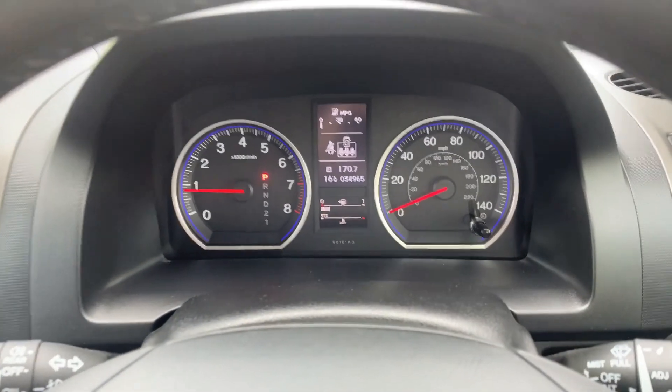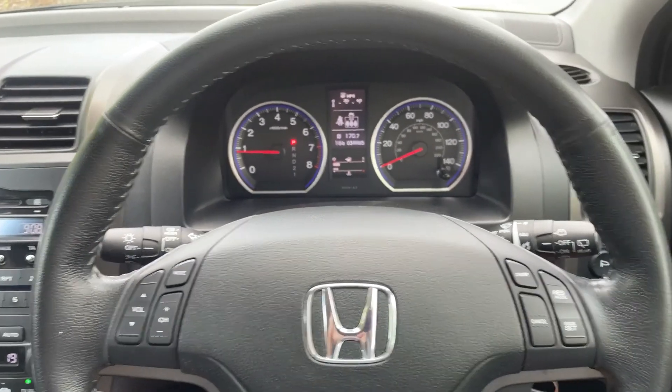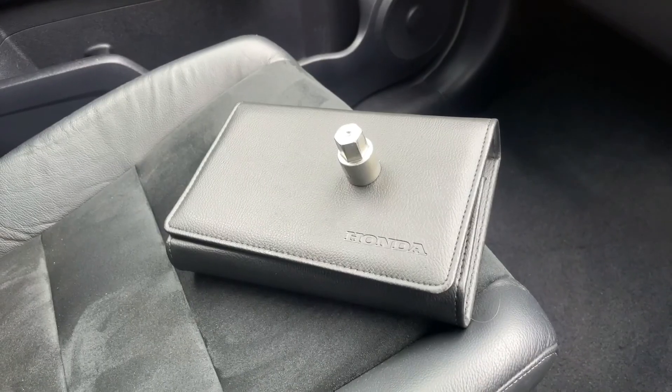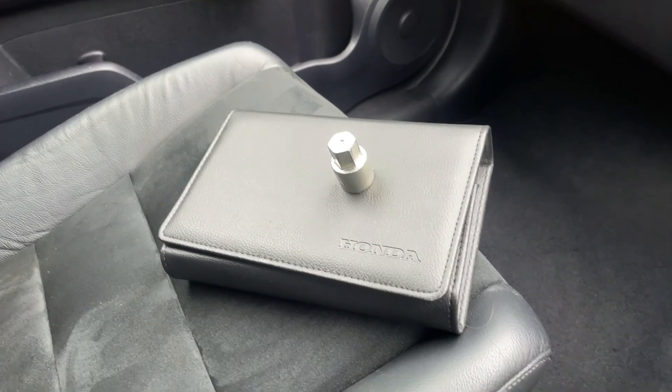The dashboard just looks in beautiful condition. Across the main dash binnacle, it reads 34,965 miles and there are no warning lights at all on the dashboard. Finally, just to show you — the owner's manual pack, lock, and wheel nut key are all here and present with the car.